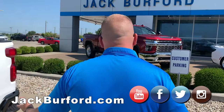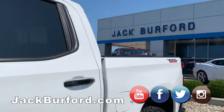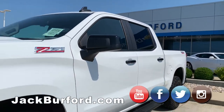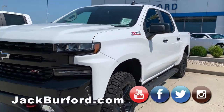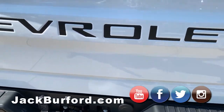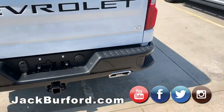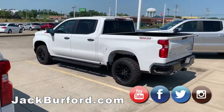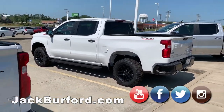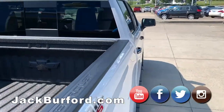Moving to the back of the vehicle, you're still going to see a lot of similarities. You'll have 'Trail Boss' on the side — the LT will have the LT emblem and the Custom will say 'Custom.' Other than that, if you didn't see those badges, the backs of these vehicles are almost identical.